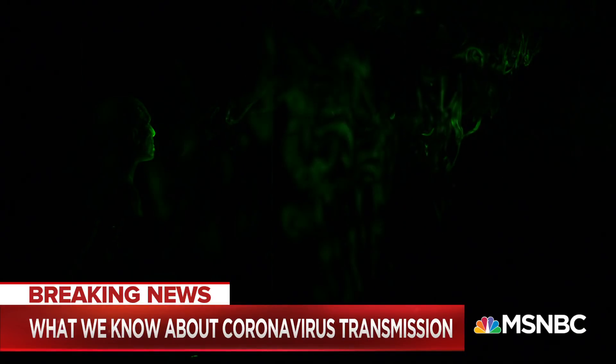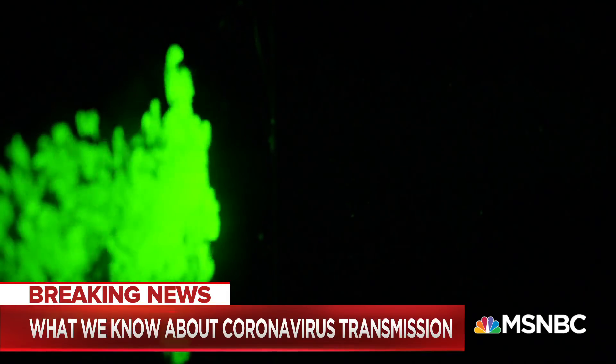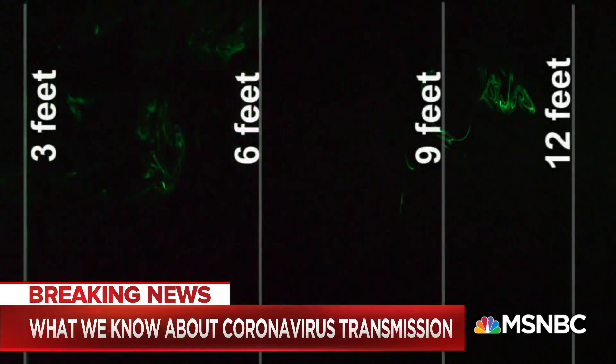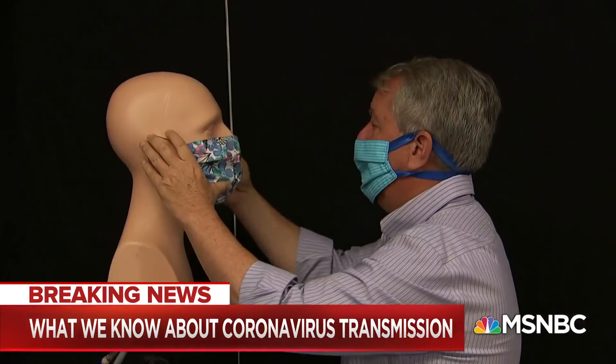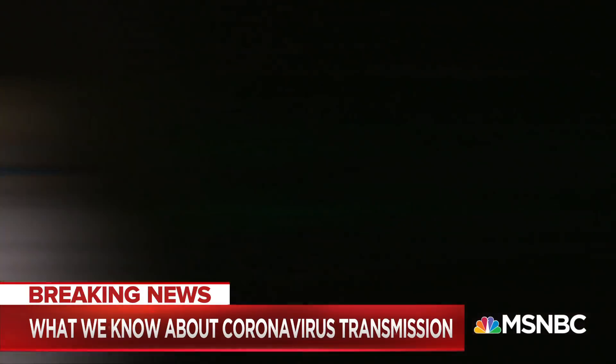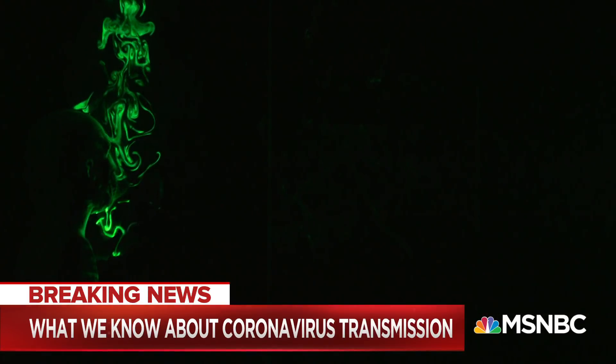That was a heavy cough. In some tests, we saw the cough travel up to 12 feet. Increasingly, masks are commonplace. The use of a mask is to protect other people, not you. It doesn't stop it 100%, but you can see how it dissipates a cough.